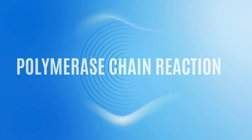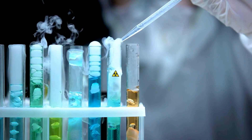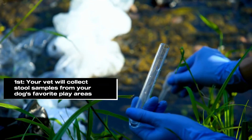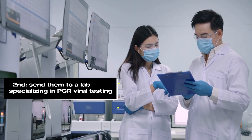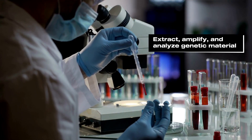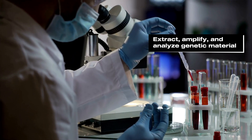Polymerase Chain Reaction, or PCR, is the most reliable way to test your yard for parvo. Your vet will collect stool samples from your dog's favorite play areas in your yard and send them to a lab specializing in PCR viral testing. The lab technician will extract, amplify, and analyze genetic material obtained from the sample. You'll get your result in a few days, so be patient.